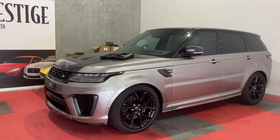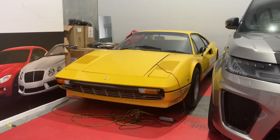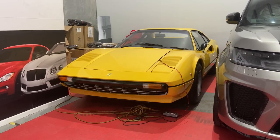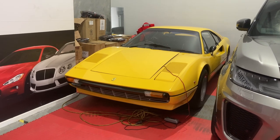Hiding behind this Range Rover here is the 308 GTS Velopiod with a fiberglass body. Not too many came into the country, and especially in yellow — this is probably a very rare example. So if you can get your hands on this, I'm sure the values are only going to increase in the future.